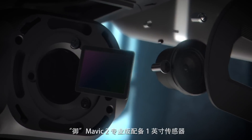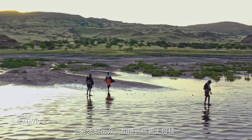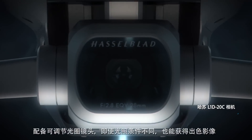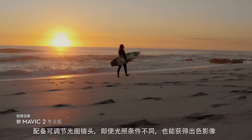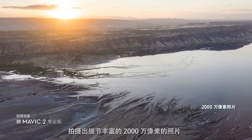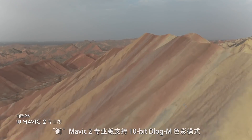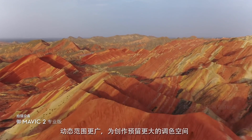Mavic 2 Pro commands a powerful 1-inch sensor, offering greater image quality with superior light and color performance. Co-engineered with Hasselblad, the new camera houses an adjustable aperture lens for more control over your lighting environment, and captures stunning aerial photos at 20 megapixels with extreme detail. Mavic 2 Pro supports a 10-bit D-Log M color profile that yields higher dynamic range for more flexibility in the grading room.